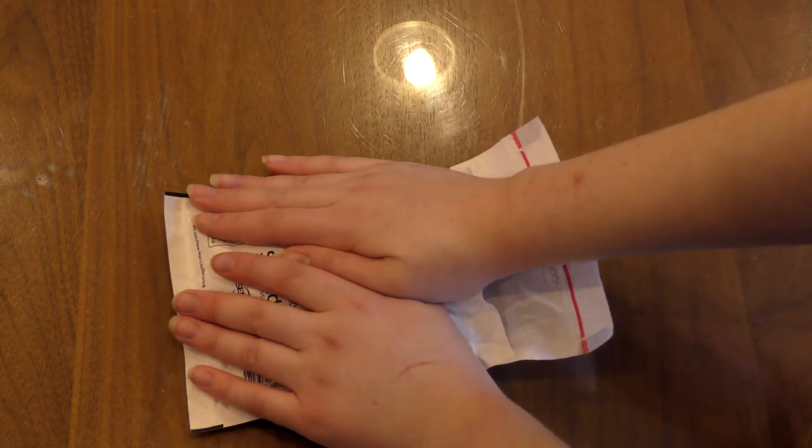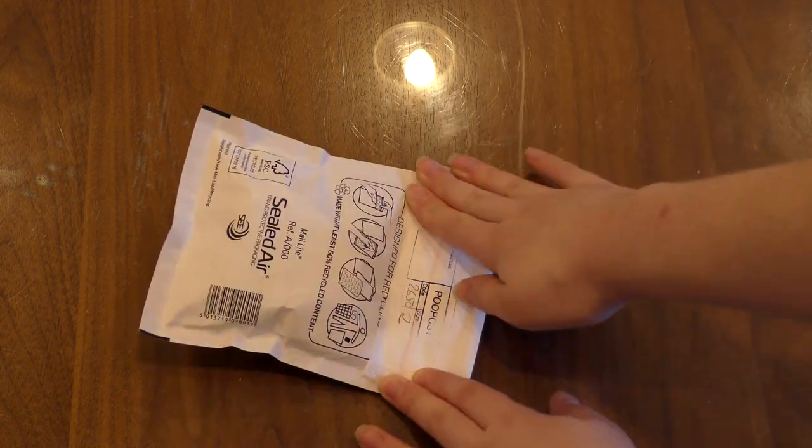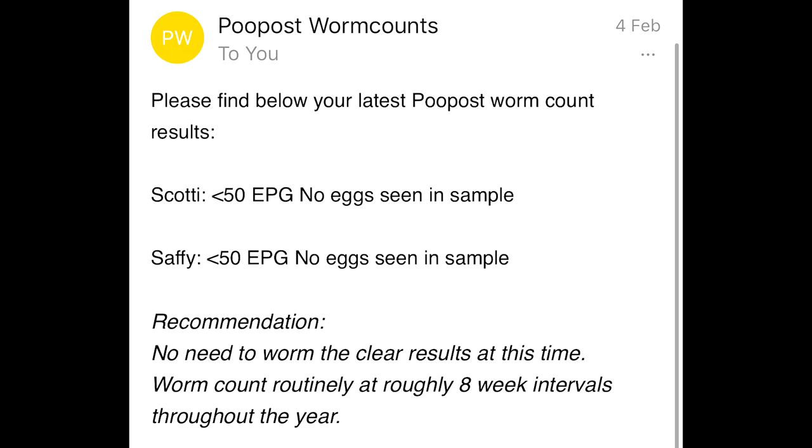It is super simple and easy and anyone can do it following the instructions on the leaflet. Within 24 hours I got my results back — they come through your email — and as you can see both Scotty and Safi are completely clear. All the worming has worked, and finally I can be confident that they are happy and healthy for the next few months till we need to reworm and start the whole process all over again.